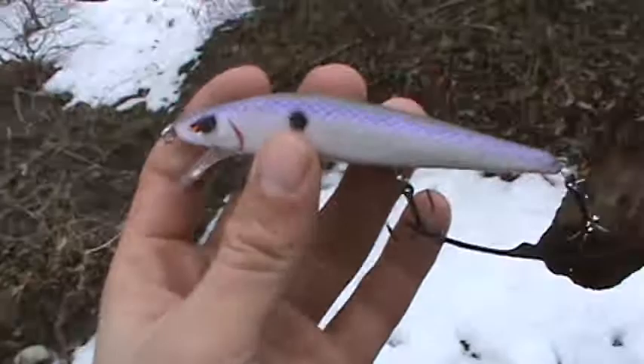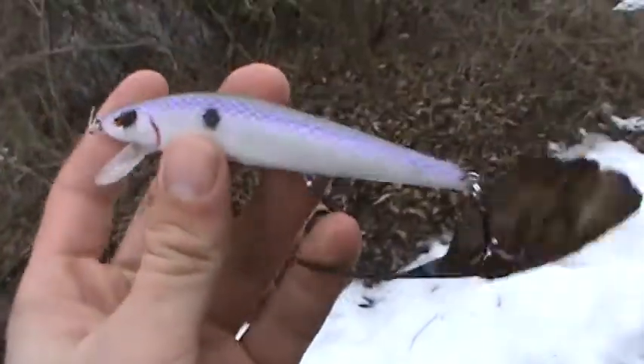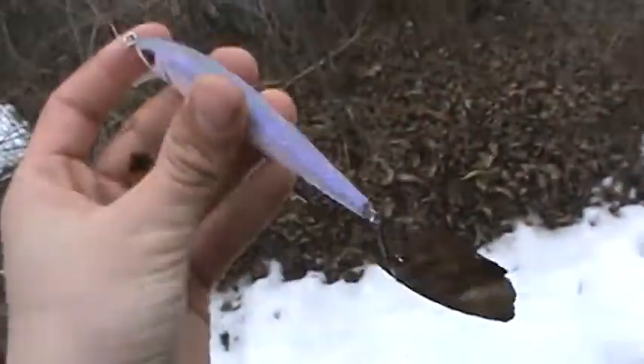As you can see, there's still snow on the ground too. It's March 27th. I caught him on this Spro McStick jerkbait, Norman flight color.